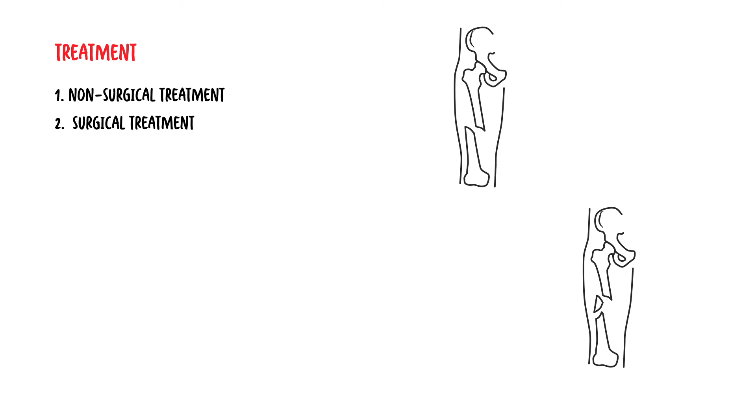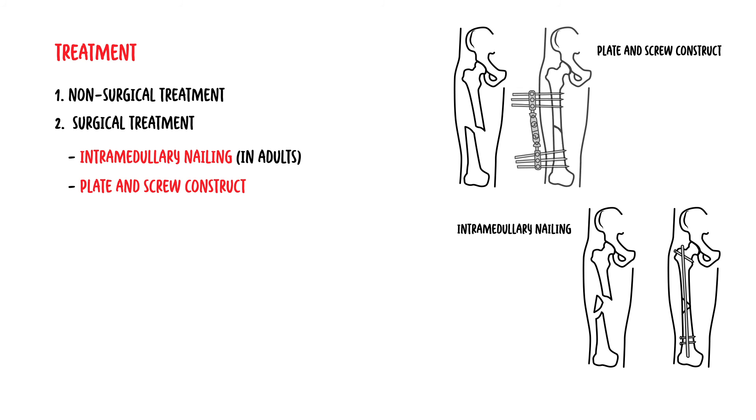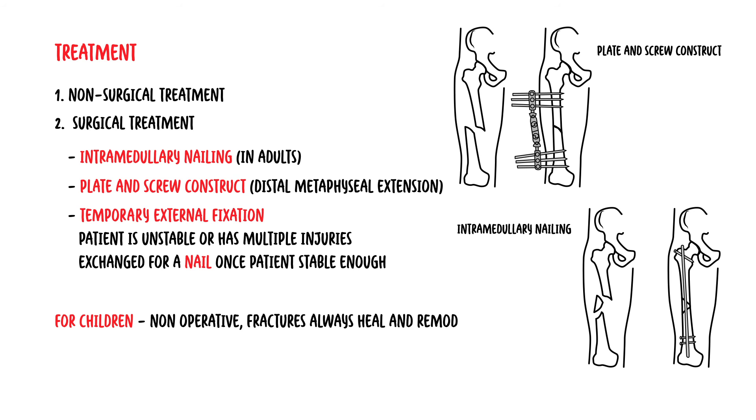Once a diagnosis has been made, treatment options include non-surgical or surgical treatment. Surgical treatment involves intramedullary nailing, usually the method appropriate in adults. Plate and screw constructs can be used if there is a distal metaphyseal extension. Temporary external fixation is occasionally required when a patient is unstable or has multiple injuries, and this can be followed by intramedullary nailing once the patient is stable. For children, usually a non-operative measure is used because femoral fractures nearly always heal and remodel. Following surgical or non-surgical approach, rehab and exercise is important.